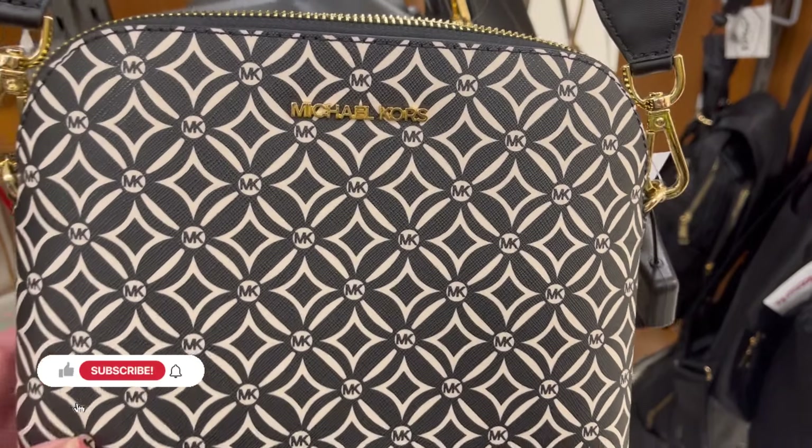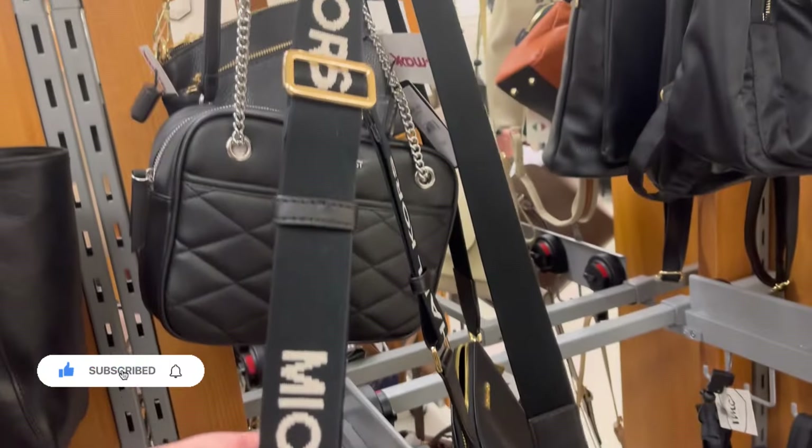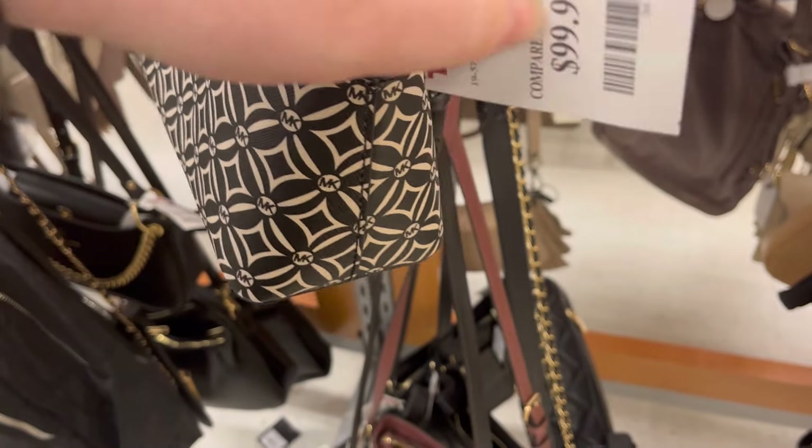Hey guys, it's Ashley, the Sweet Southern Saver, and I'm here to bring you some of the best deals around. Today I did a walkthrough of TJ Maxx and just want to highlight some of the new things that I saw.